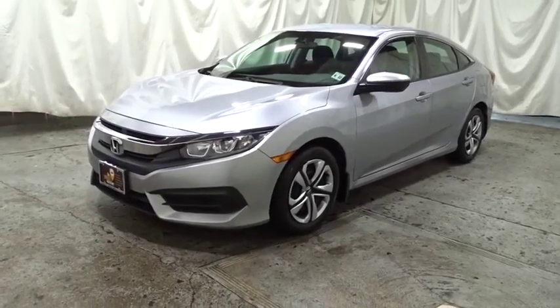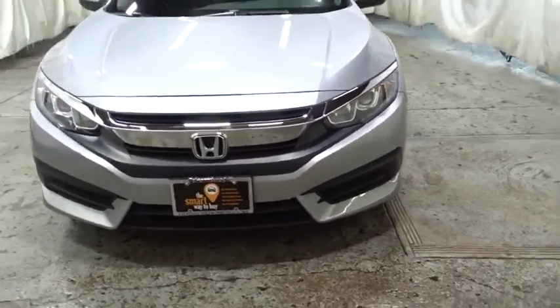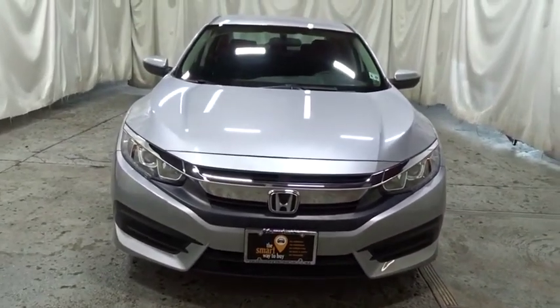Come test drive the 2017 Honda Civic. Honda Civic — practical, awesome gas mileage, and incredibly reliable.